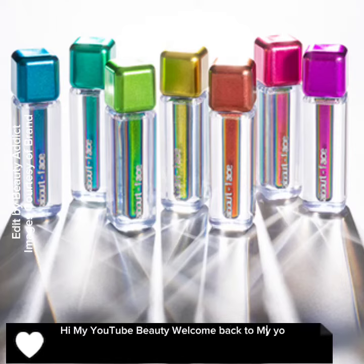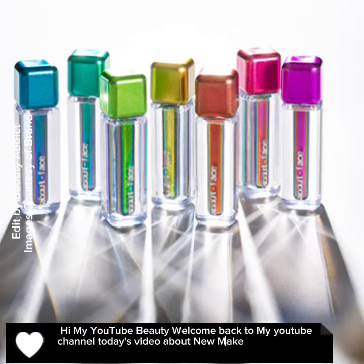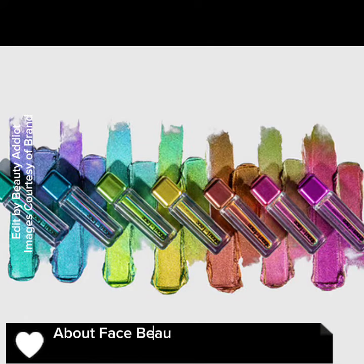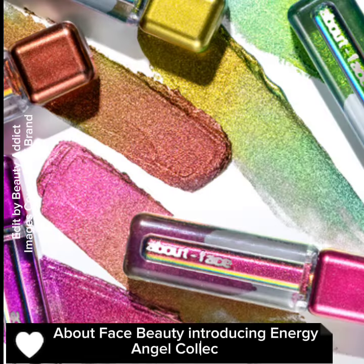Hi, my YouTube beauty, welcome back to my YouTube channel. Today's video is about new makeup releases by About Face Beauty, introducing the Energy Angel Collection.